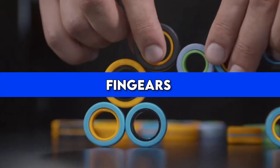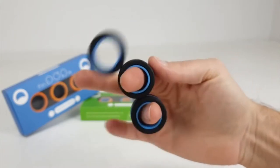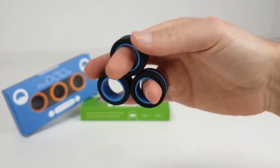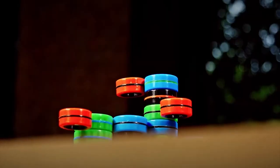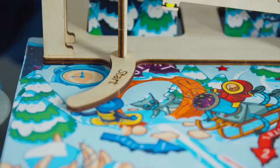Number 9: Fingears. For spot number 9 we have Fingears. This device consists of magnetic freestyle rings. People enjoy spinning, whirling, and sticking them. Unlike other gadgets, Fingears don't have specific purposes and uses — it's entirely modular and freestyle.